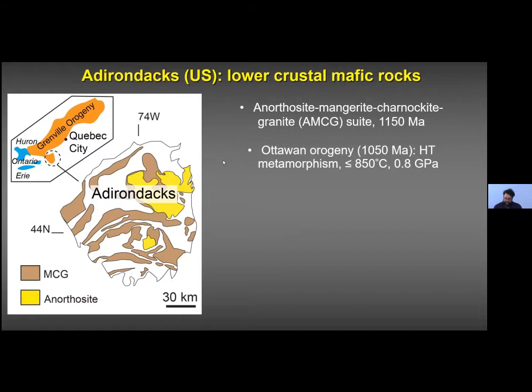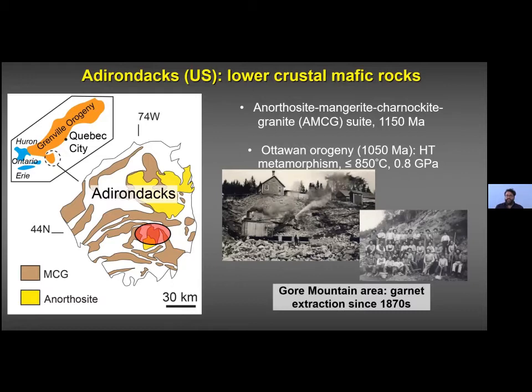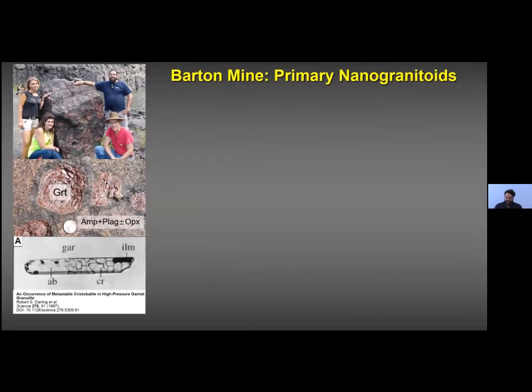We focused on the area of Gore Mountain. This area is famous for garnet extraction for industrial abrasive material since the 1870s, so we have wonderful material. You probably all know this location because of the Barton mine. Barton mine is no longer extracting — it is open to tourists and is home to wonderful garnet megacrysts. In historical records they were reported to reach one meter in diameter, and today you still find balls up to 35 centimeters.